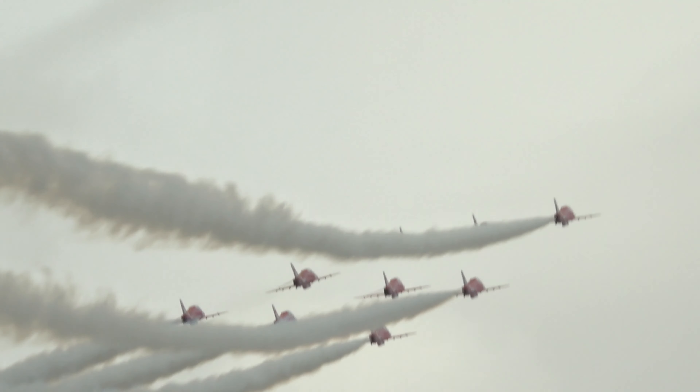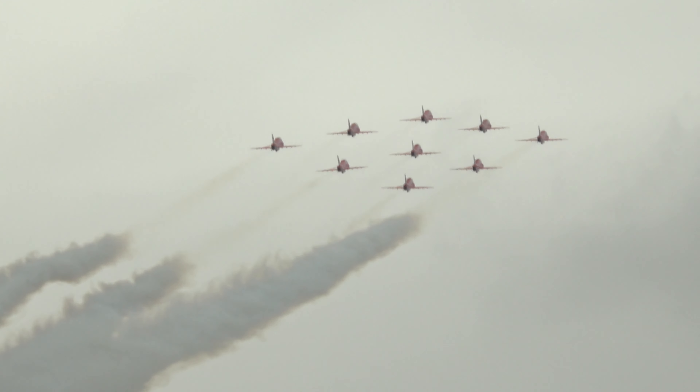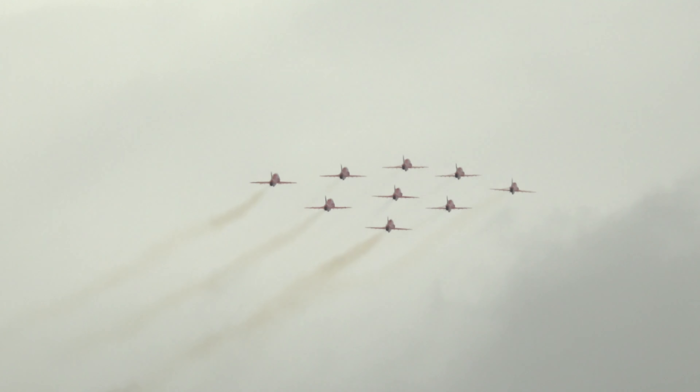On the right of Red One in diamond formation is Red Two, one of our new pilots for 2019. Red Two is Flight Lieutenant Damo Green.